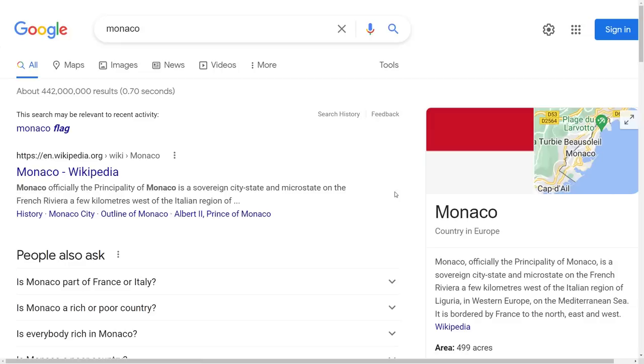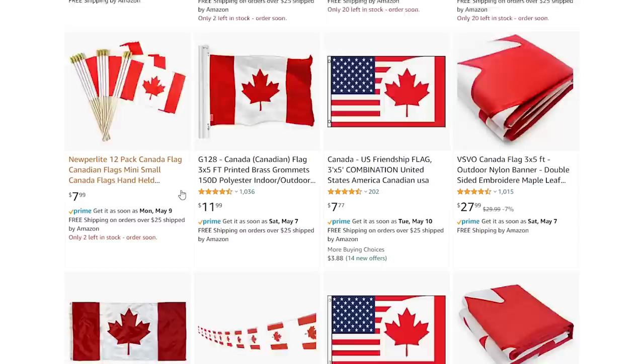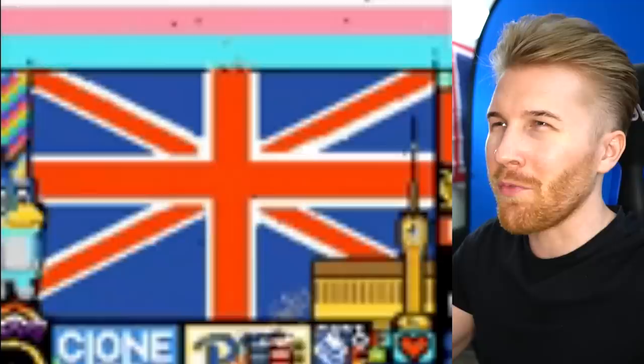The mad lads at this sporting event in real life actually had the r/Place Canada flag. I wonder if you can buy these things already on Amazon — I don't think so, but I guess it'd be more fun to just design it yourself. Here's actually a time lapse of the British Union Jack during the entire four or five days of r/Place. You can really see as they expand.